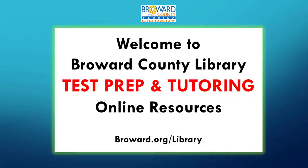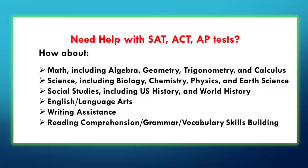Welcome to Broward County Library. We have selected some free online resources to assist you with test preparation and tutoring. They will cover several subjects as listed here. You just need your attention and a library card.